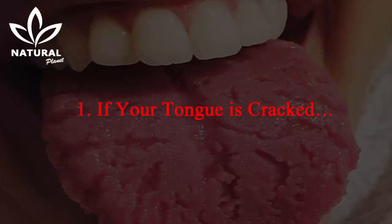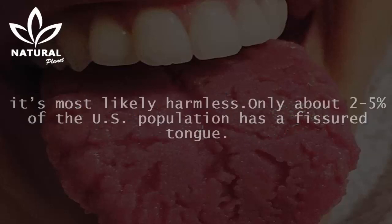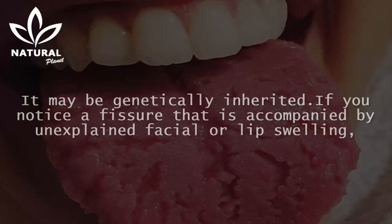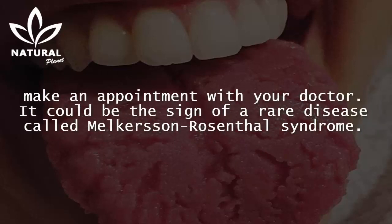1. If your tongue is cracked. A crack down the middle of your tongue can develop with age. If you notice fissures in your tongue, it's most likely harmless. Only about 2-5% of the US population has a fissured tongue, and it may be genetically inherited. If you notice a fissure accompanied by unexplained facial or lip swelling, make an appointment with your doctor — it could be a sign of a rare disease called Melchersen-Rosenthal syndrome.